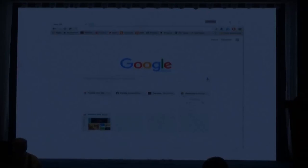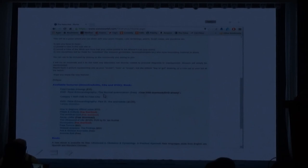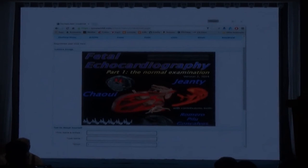You go to Google and type thephedus.net. You get over here to thephedus.net, go to the bottom of the page, and it says DVD Phil Echocardiography - the normal examination. You click on that and get this screen. Put your email and it will send you a link and you can download the whole lecture.